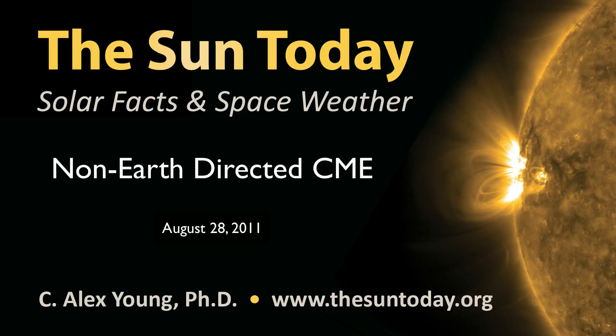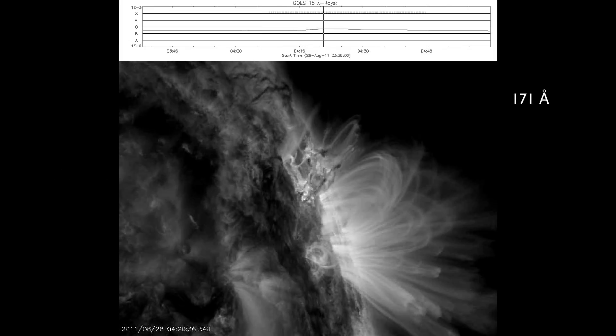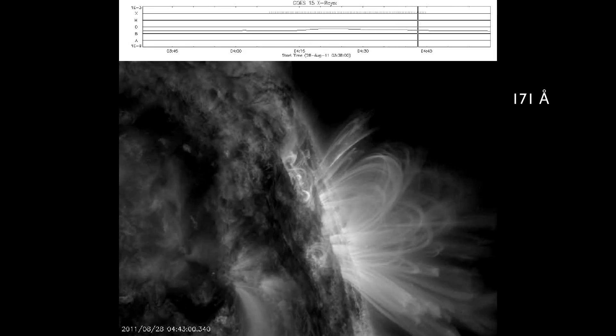Hello everyone, this is Dr. C. Alex Young from NASA's Goddard Space Flight Center and the Sun Today. The past couple weeks have been pretty calm in terms of solar and geomagnetic activity, and since the big events we had at the beginning of the month, there hasn't been anything particularly spectacular.